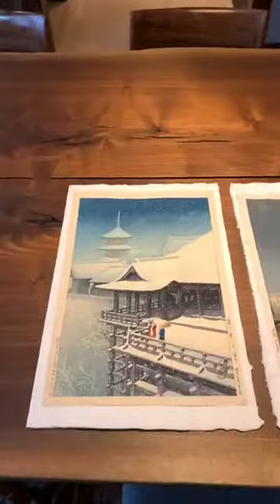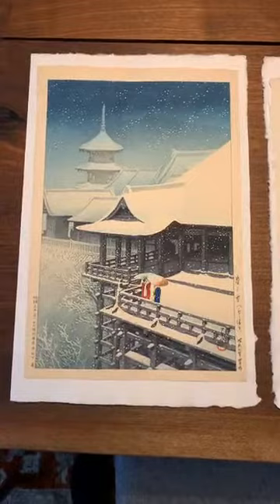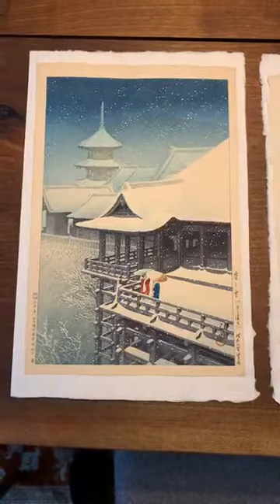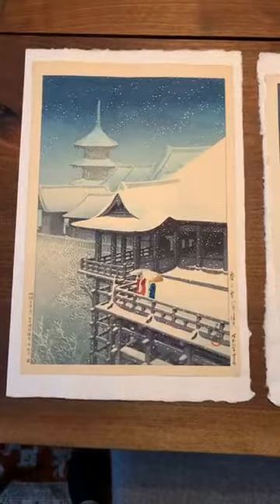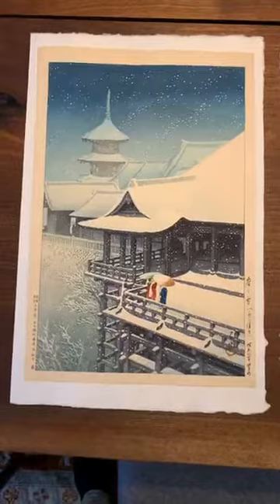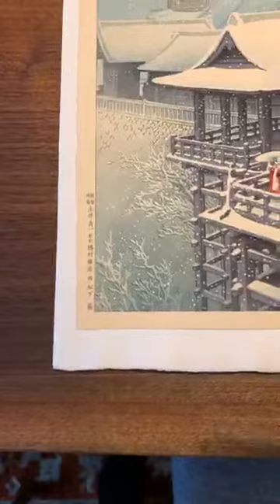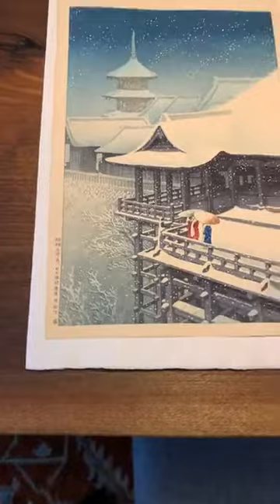We'll start with this one. It's a beautiful design — basically Kiyomizu Temple. For those of you who've been to Kyoto, it's immediately recognizable. That veranda is iconic; it's been reproduced in dozens of woodblock prints by a variety of different artists. Hasui was hired by the Doi Publishing House — D-O-I — and this print was produced in 1929. If you look carefully, you'll notice information in the bottom left corner designating it as published by Doi, and it also indicates it's a very early first state — meaning this is the first printing of this design.